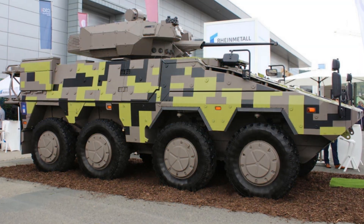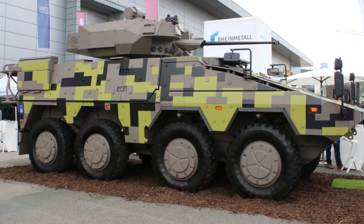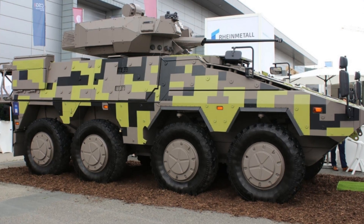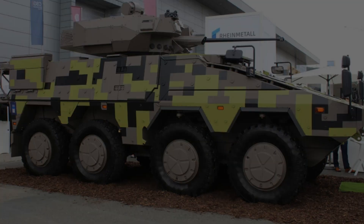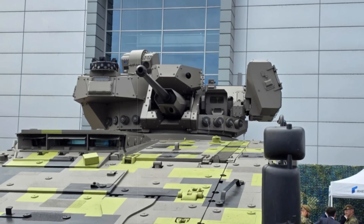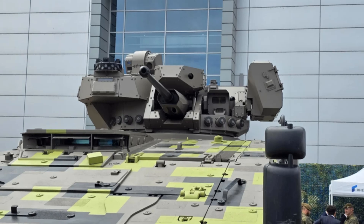At the IDEX 2025 defense exhibition in Brno, Rheinmetall introduced a newly configured infantry fighting vehicle (IFV) variant of its well-regarded Boxer 8x8 platform, now equipped with the advanced Turra 30 V10 turret from Slovak defense firm EVPU.